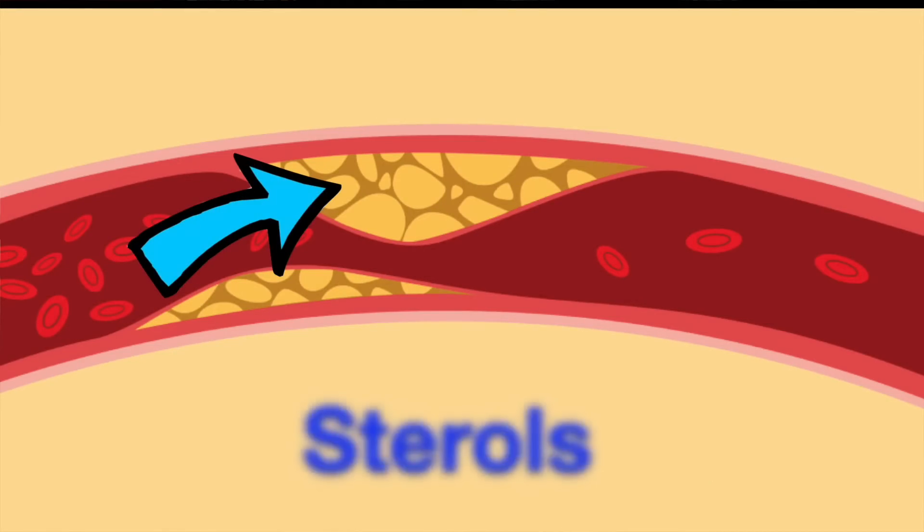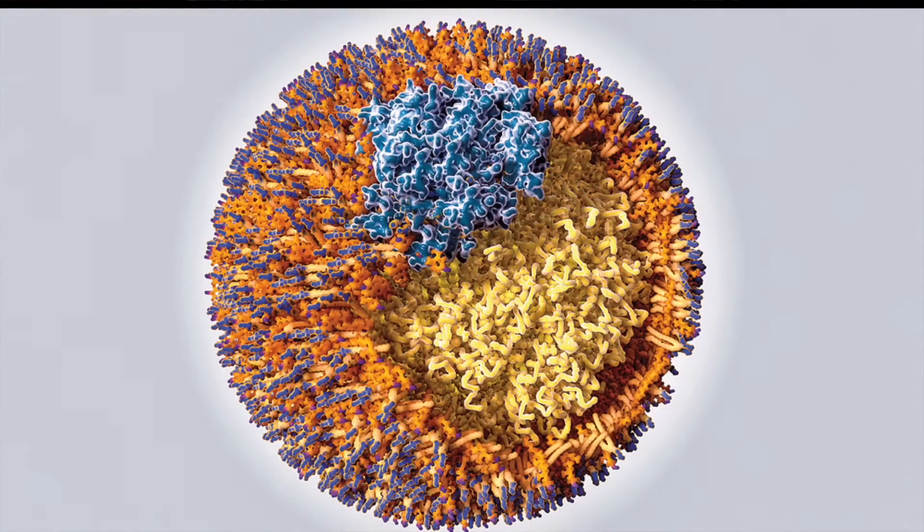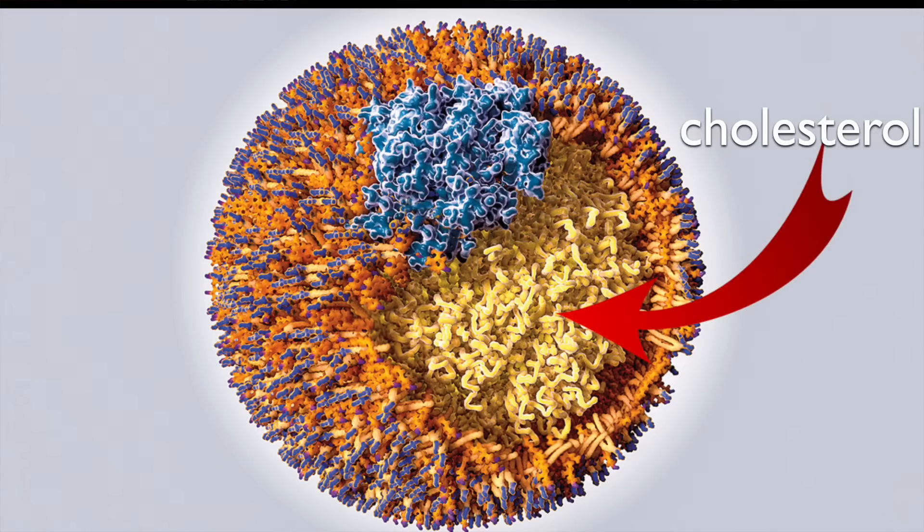These are sterols. Cholesterol is the most famous one and is also the most commonly found in plaque. Once these sterols are inside the artery wall, they can get stuck in there — what we call retention — triggering a series of events, sort of like dominoes, that lead to plaque building and growing. But the key is that sterols don't get there by themselves. They need to be transported, and they travel in vehicles called lipoproteins.